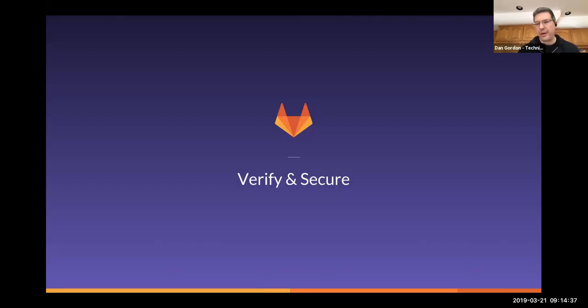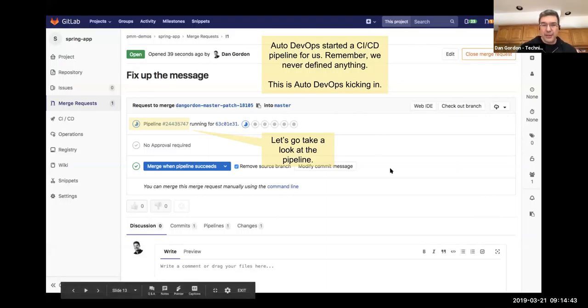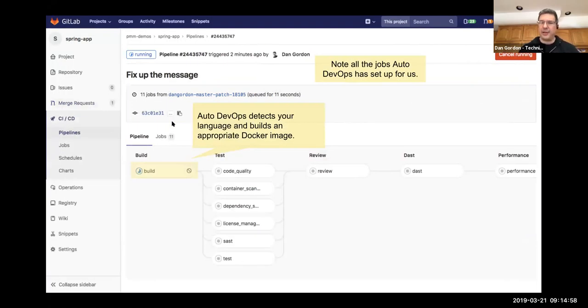I'll submit the merge request and this takes us to the Verify and Secure stage. The merge request is created and you can see the pipeline has already been identified and is being tracked from this point. Remember, as we look at this pipeline, we haven't defined anything — this is all out-of-the-box capability. Auto DevOps will detect your language, do a build, and create an appropriate Docker image. All of that process is fully automated.